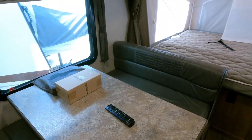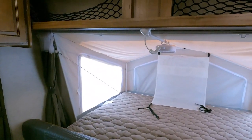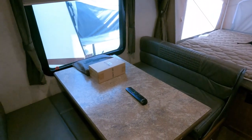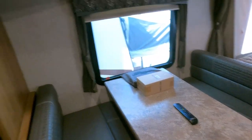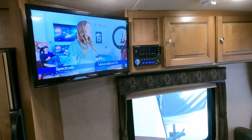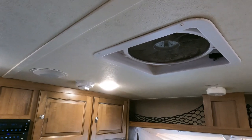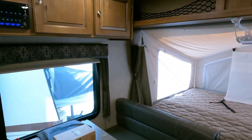That's a brand-new fan and light that mounts up on that pole. Remote TV works great. I turned the stereo on earlier. It does have a fantastic vent fan. All the LED lights work.